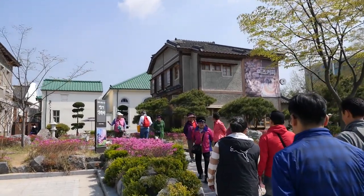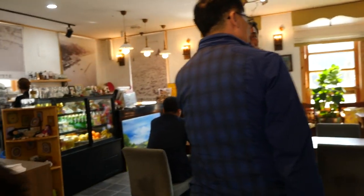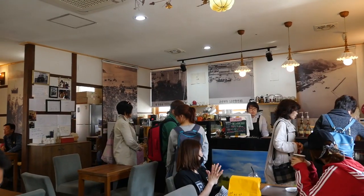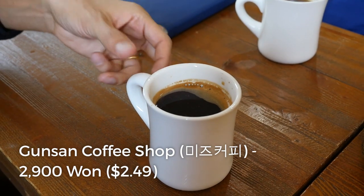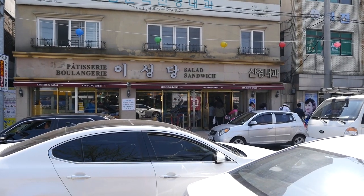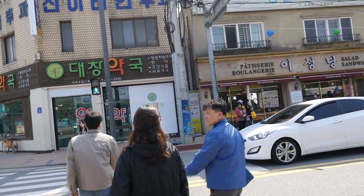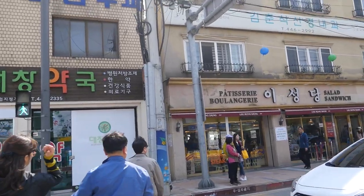We're walking around the downtown old historical town of Gunsan. There are a bunch of museums and historical buildings, and it especially has a lot of influence from the Japanese. I stopped at a well-known coffee shop and got my typical black Americano. Walking around the old town, I noticed just about everybody had these yellow bags because they went to a really famous bakery that just about everybody who comes to this city visits — so we just arrived at the bakery.